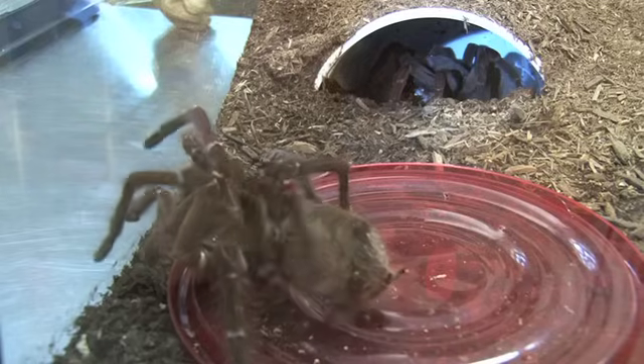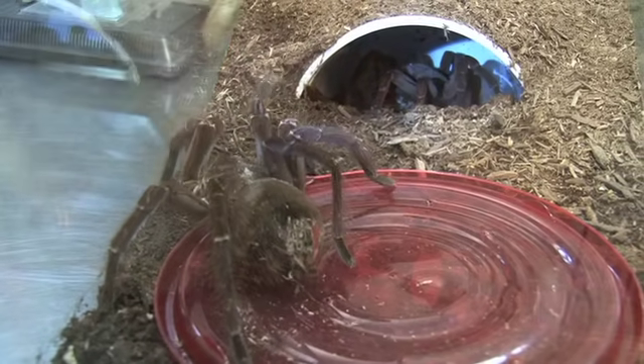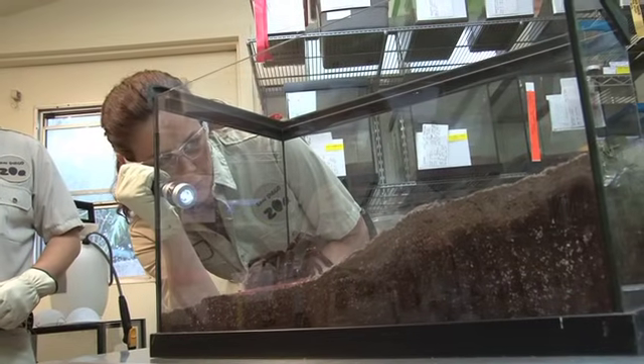We're trying with some males that we have that have just recently matured, so they're ready to mate, and fortunately we have a female as well who is, we think, in the right time in her shed cycle.